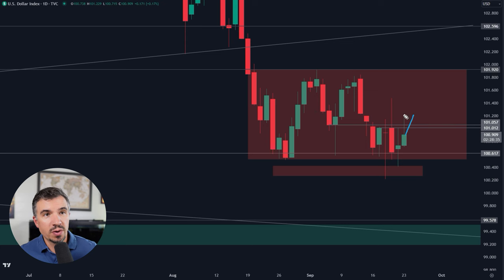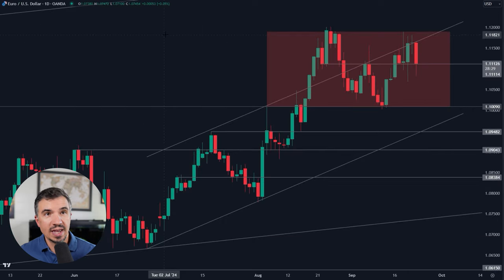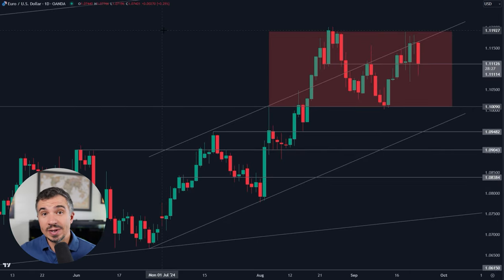Same thing for the euro — I want to see those two things happen in tandem. I want to see the DXY above 101 and the EURUSD getting below 111.10. If we see both of those things, then we could see the euro target those range lows. But until that time, we just have a very indecisive market and a range within a range.